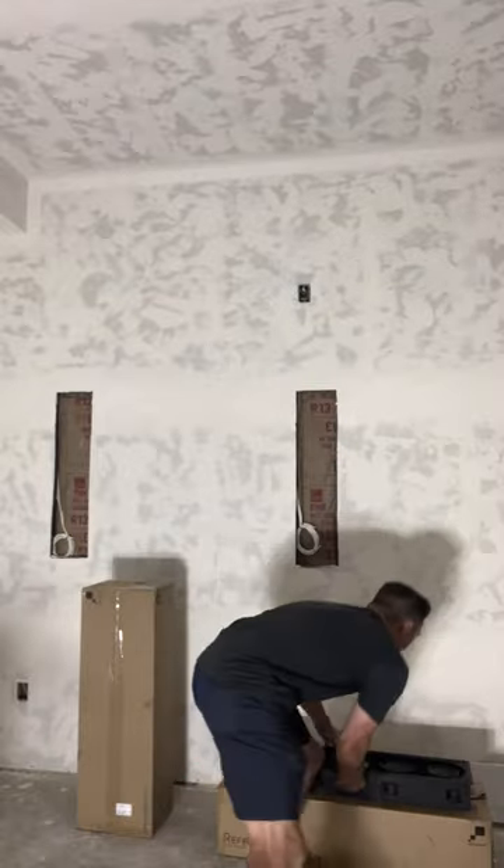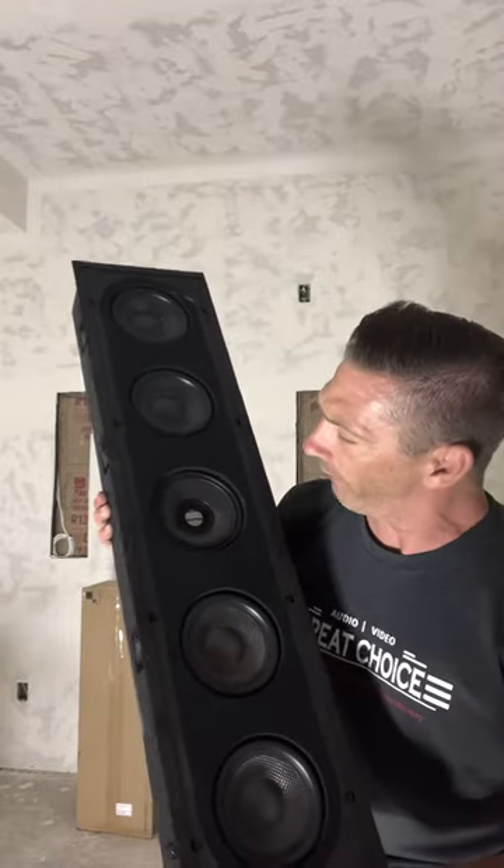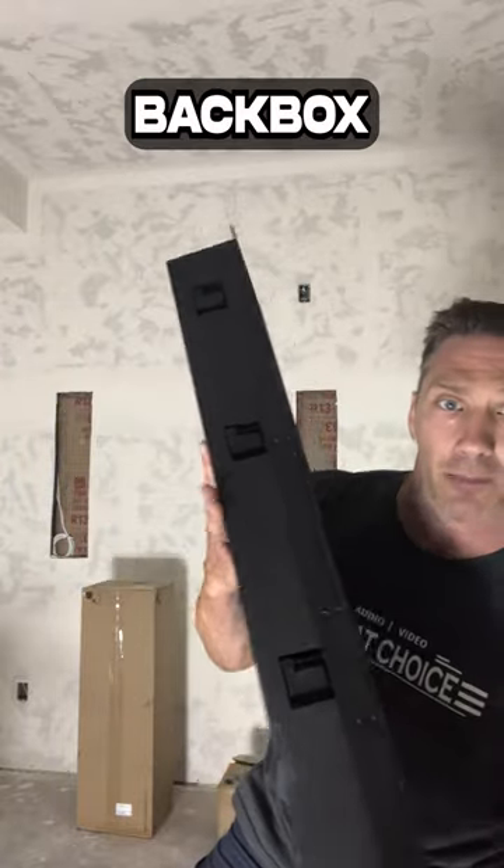Let me get one of these slides for you — look at this bad boy. Four 5.25-inch drivers, one 5.25-inch mid, and it's got its own back box.